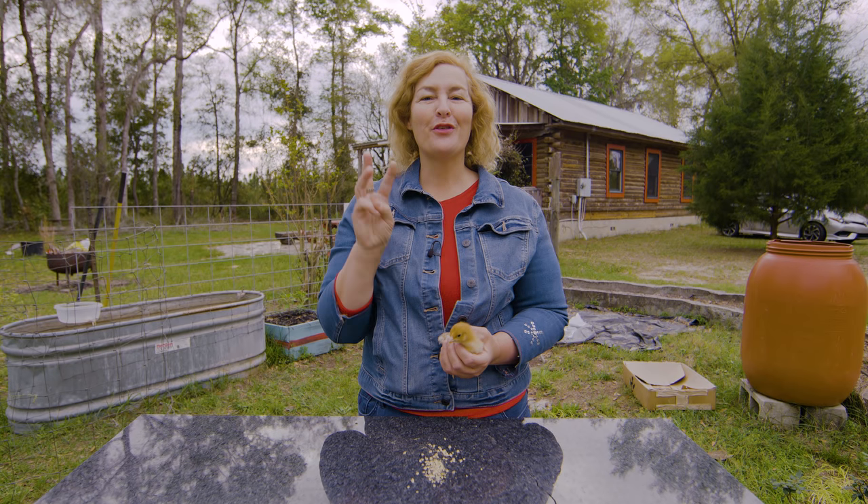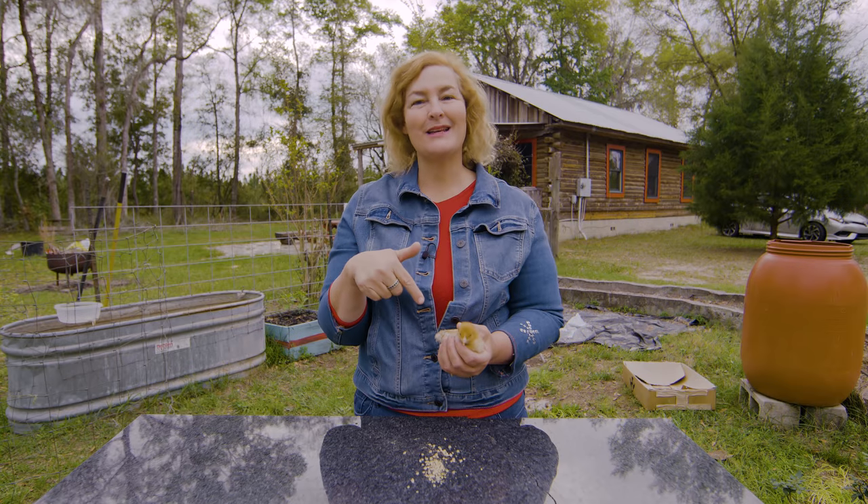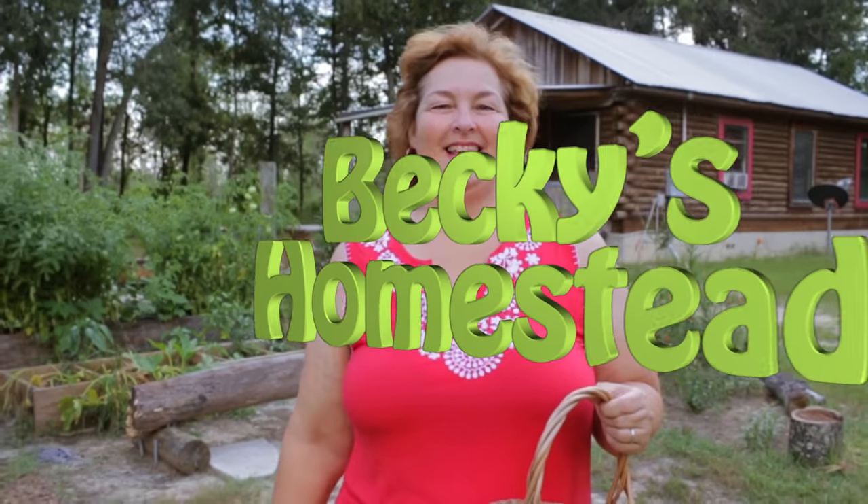Today I'm going to talk about the three chicken breeds I chose this spring and tell you all about them. Let's go! Welcome to Becky's Homestead.